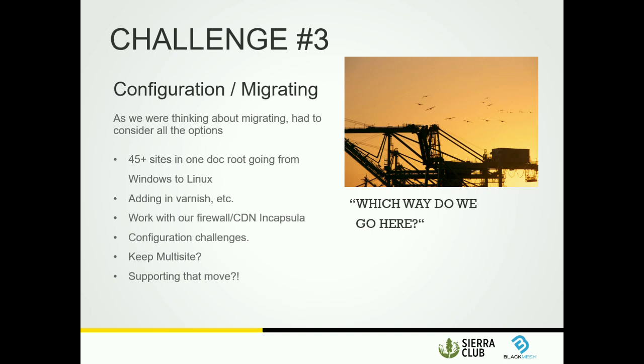We had a bunch of challenges with configuration and migration. At the time of the switch, we had 75-plus sites in a big sprawling multi-site Docroot, which we paired back to about 45. We're trying to reduce that number still. We didn't really have anything like Varnish before in our stack, so adding that in has been really cool but brings its own challenges. We needed our provider to work with our own CDN — we're using Capsular. We also had to consider whether to keep multi-site or split them into 45 different repositories.